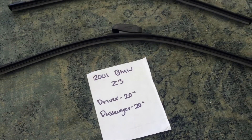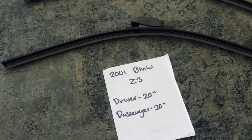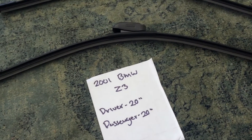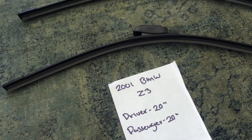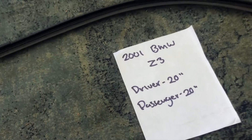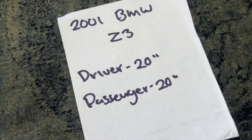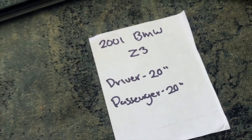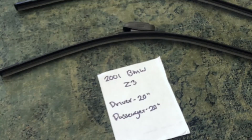The wiper blade replacement size for the 2001 BMW Z3 is 20 inches on the driver's side and 20 inches on the passenger's side. They are both the same size, which is very important to note.